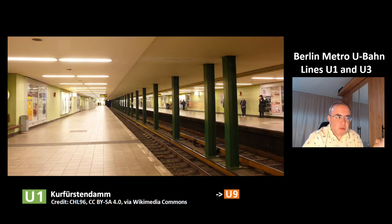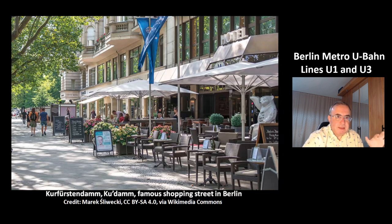This is the next station, Kurfürstendamm, which is a transit station to the other line U9. This is a picture from the surface. Kurfürstendamm is called in Berlin most of the time just Kudamm. It is a famous shopping street in Berlin.